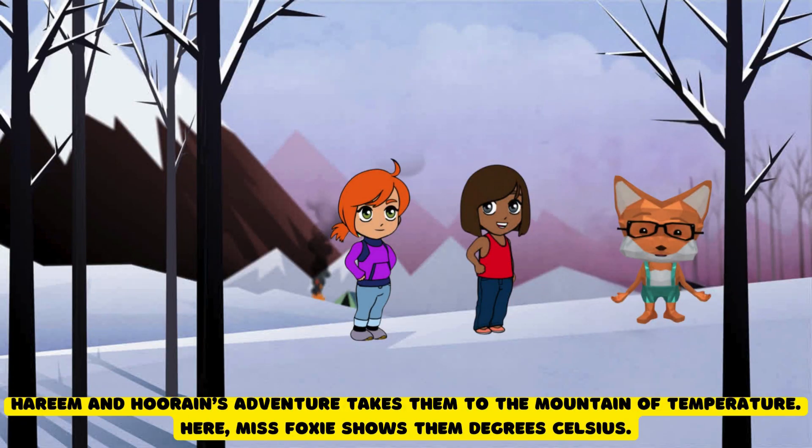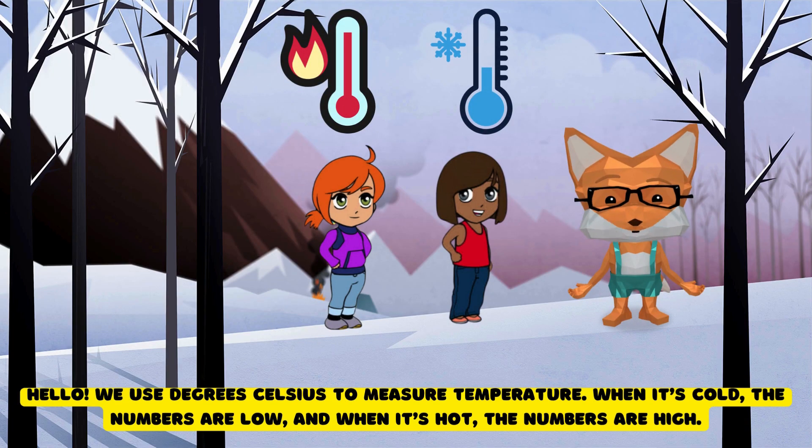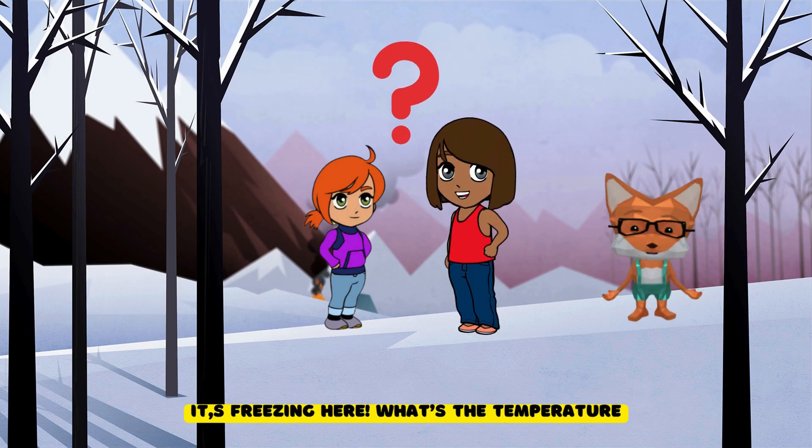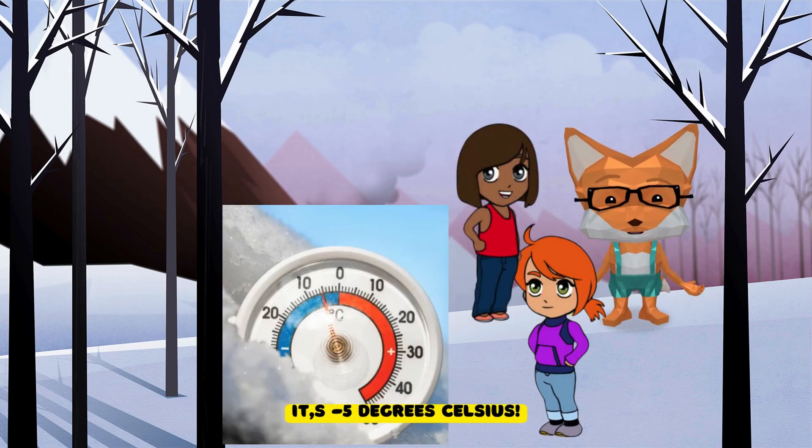Harim and Hurain's adventure takes them to the Mountain of Temperature. Here Ms. Foxy shows them degrees Celsius. Hello. We use degrees Celsius to measure temperature. When it's cold, the numbers are low, and when it's hot, the numbers are high. It's freezing here. What's the temperature? It's minus 5 degrees Celsius.